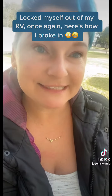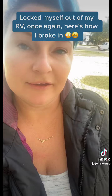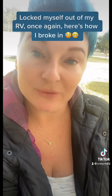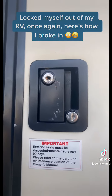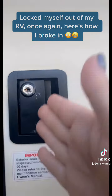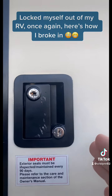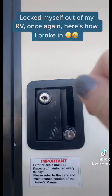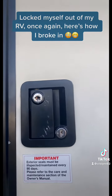This is the third time I've locked myself out of the house, so I'm gonna show you how I get in. If you have the bottom lock, both of them need to be in the vertical position to be unlocked. I didn't turn it all the way and it fell back into place.